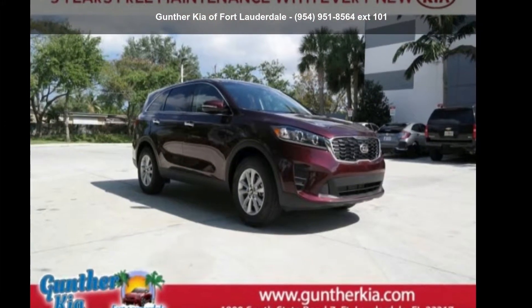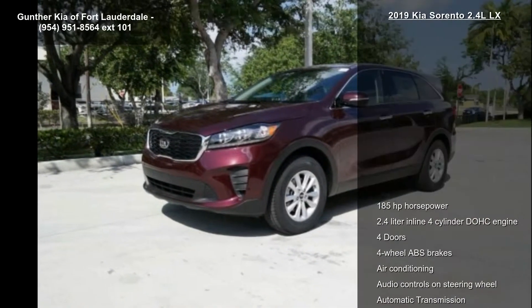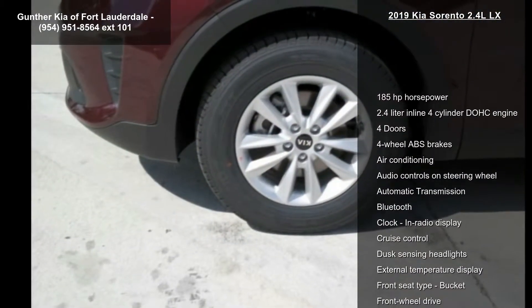Arrive in style with this Kia 2019 Sorento 2.4 LLX. If you are looking for an automobile with great features, look no further.